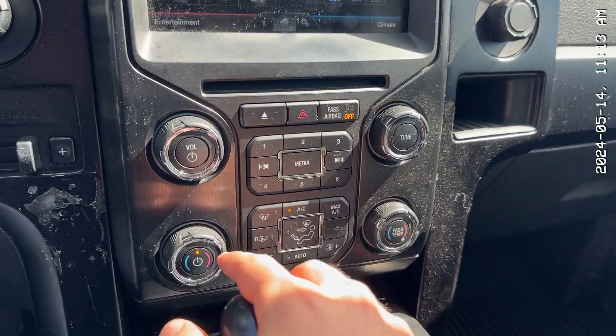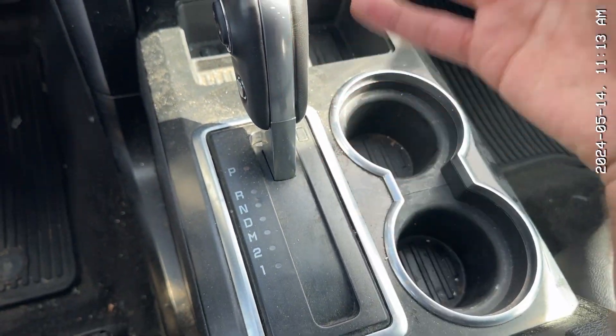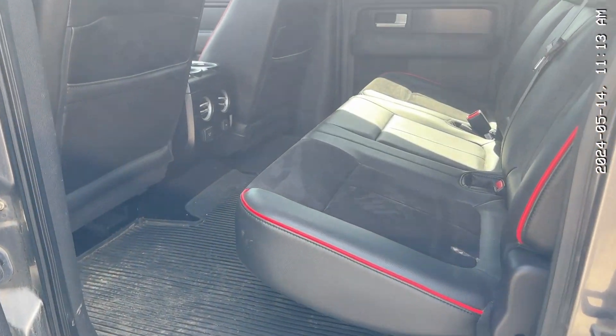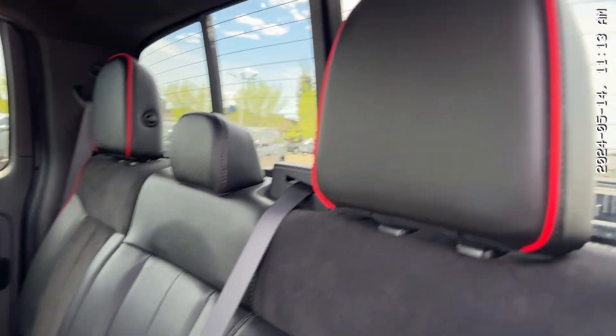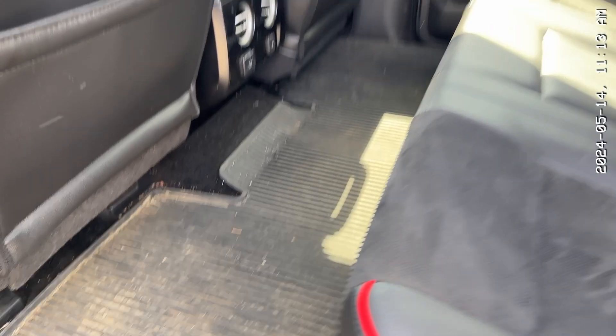All of your controls are down here for your climate — dual climate control, which is super nice — and your classic shifter. Looking at the back, these rear seats still have the same upholstery with nice red lining, which looks absolutely fantastic. A ton of legroom — all F-150s I've ever seen have a ton of legroom in the back. And this is nice because it comes with winter mats already built in.